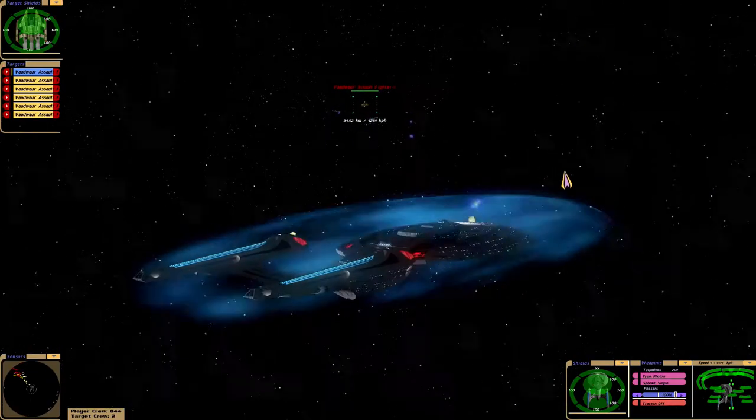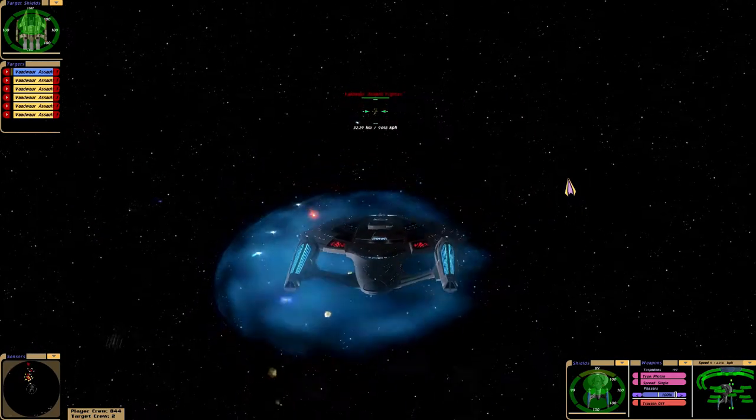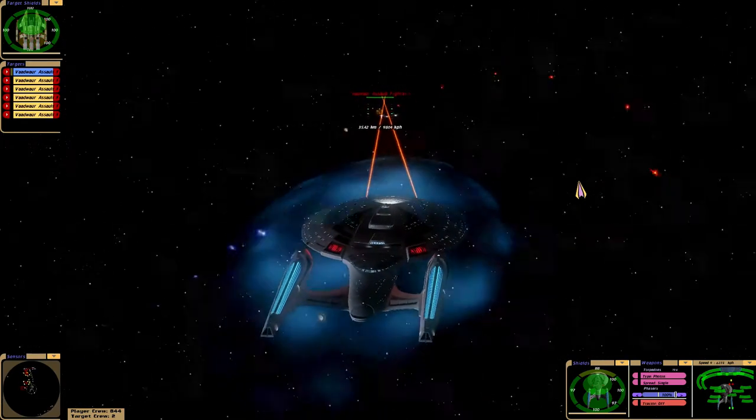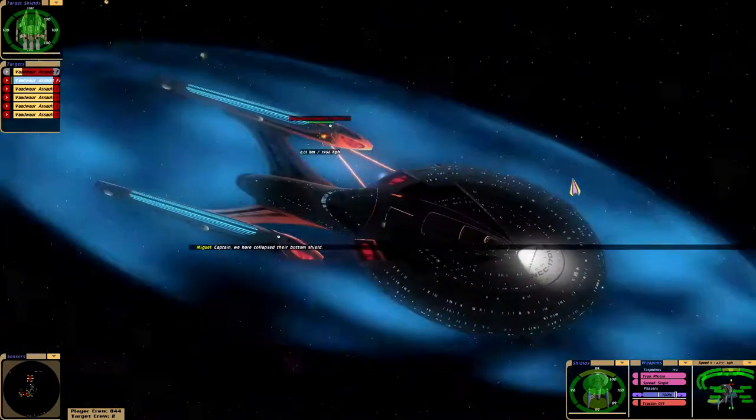Welcome to Star Trek: What If, Episode 6. Today we are back in the Delta Quadrant. This time the Enterprise E is up against the Vodwa. I remember Voyager having trouble with them, so let's see how the Enterprise does today.